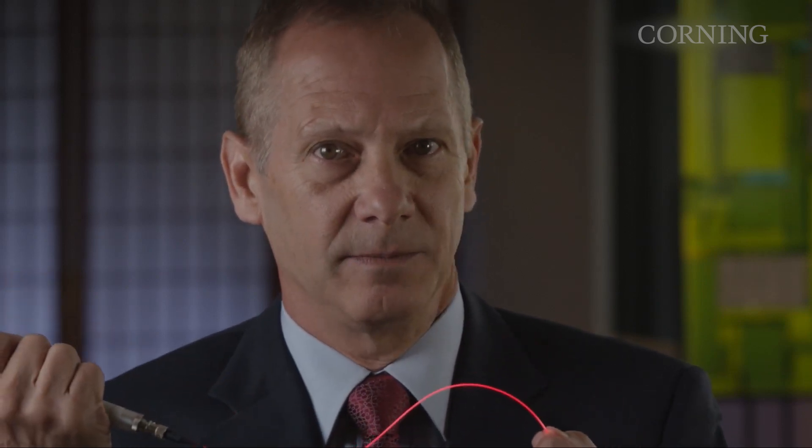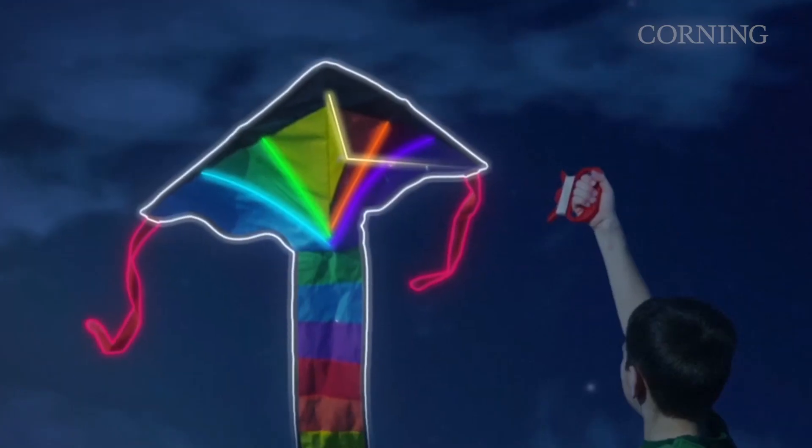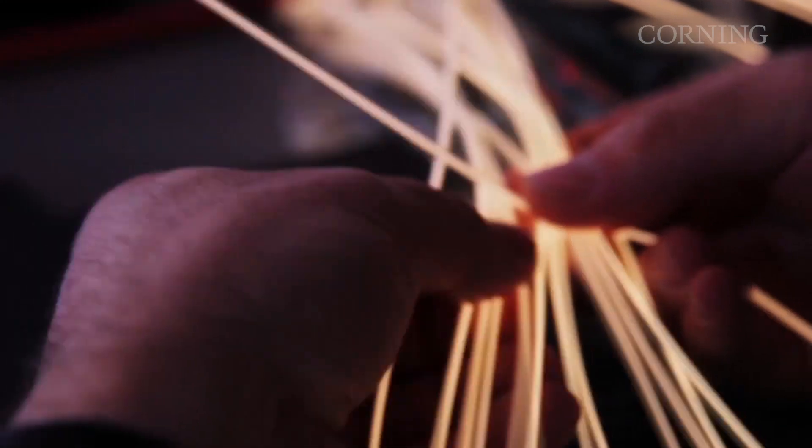What sets this product apart from plastic or fiber lighting elements is that it is made of glass. That allows it to be thin, flexible, and pure. Fibrance is very thin, allowing it to be embedded or designed into places where other bulky lighting elements cannot fit.